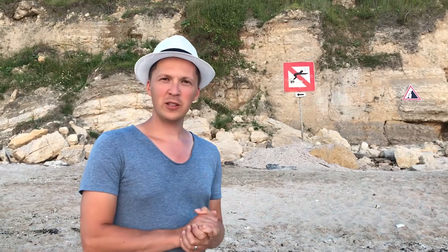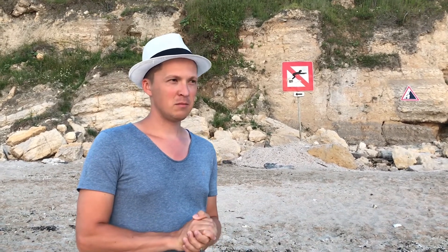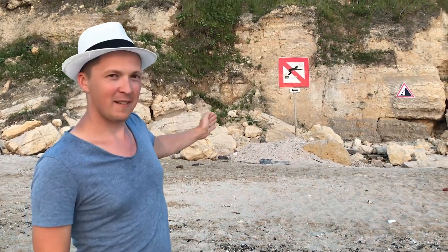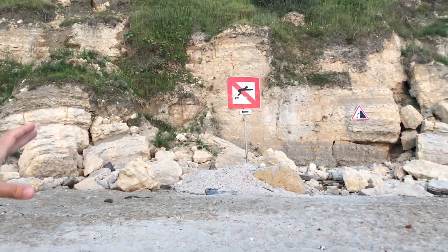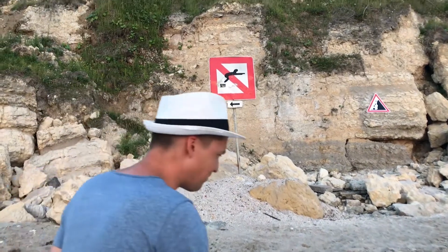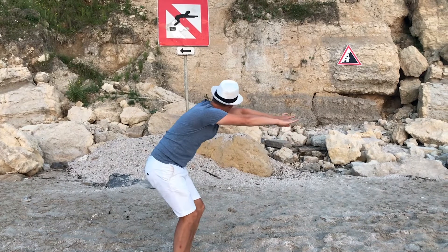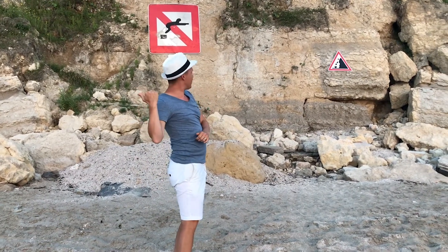We were strolling down this romantic beach at sunset — what could be better? And then we saw this right there, a rather interesting sign. Okay, I appreciate and understand the falling rocks, but this one is almost like a man that's trying to leap. May that be it? It's over there — I'm not allowed to do it over there.